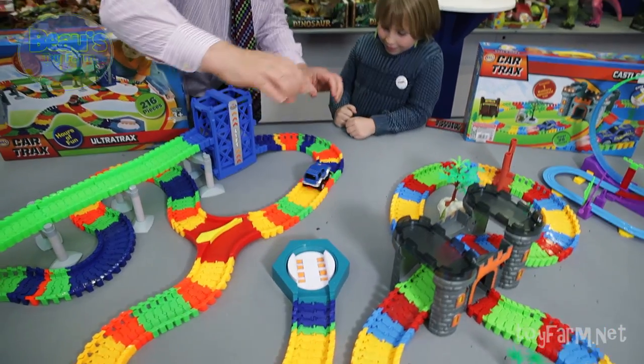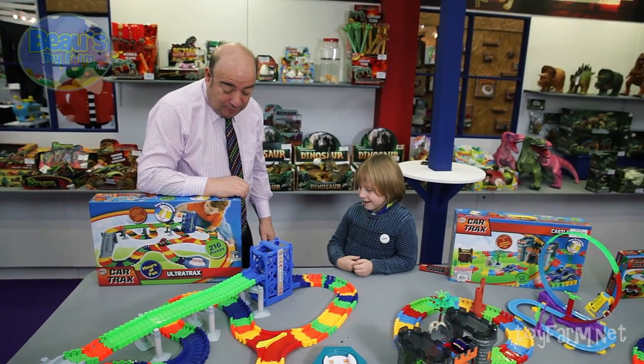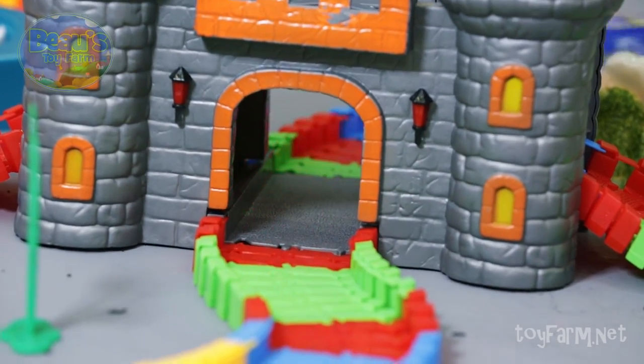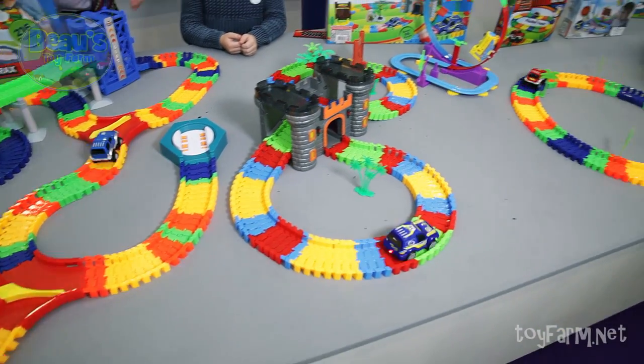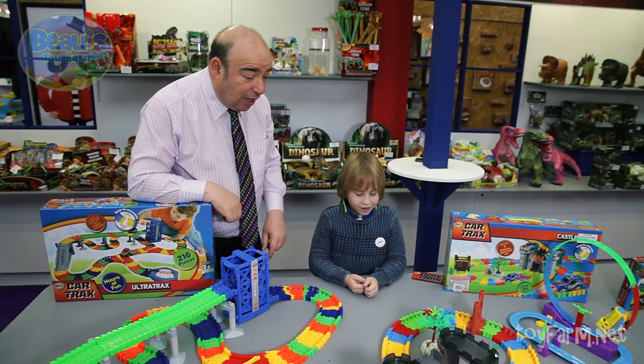We better hurry up, Bo. There you go, and it goes up the lift. This is cool fun, this, Bo. And the other one, Bo - this one here, this is the scary castle. So when the car goes round through the doors it lights up and makes scary noises. And again you can change the track if you want.